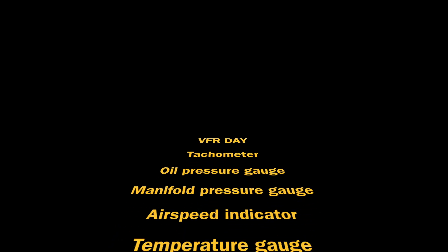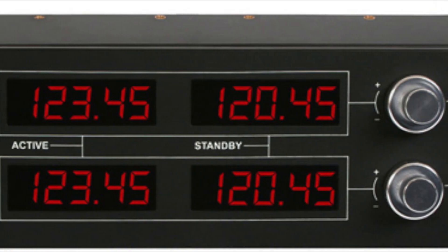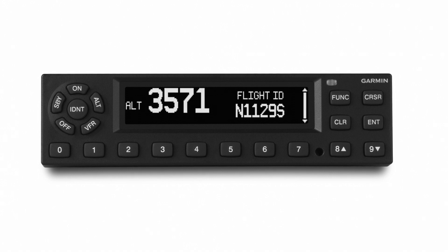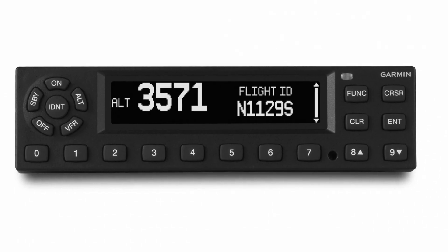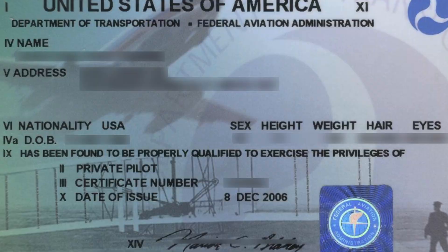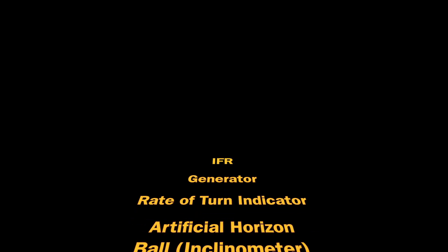We're going to review the different types of requirements for each class of airspace. Any operation in Class Alpha, Bravo, Charlie, or Delta is going to require two-way radio communication prior to entry and while in that airspace. In addition, a Mode C transponder is required in and above Class Charlie airspace, within 30 miles within and above Class Bravo airspace, and anywhere above 10,000 feet, obviously including Class Alpha airspace. At least a private pilot certificate is required when operating in Class Bravo airspace, and at least a private pilot certificate with an instrument rating is required when operating in Class Alpha, as all operations are conducted under IFR.